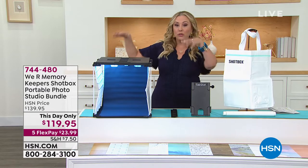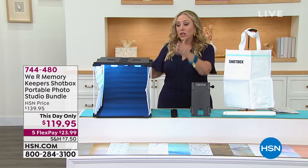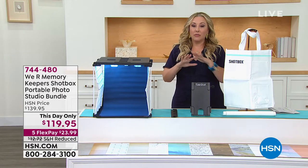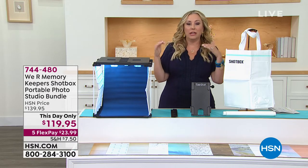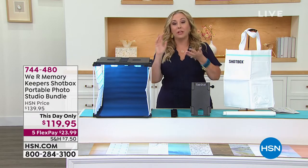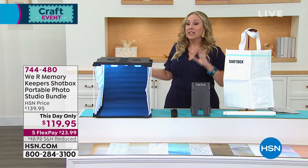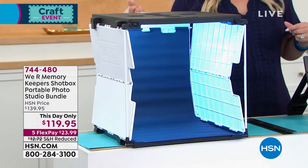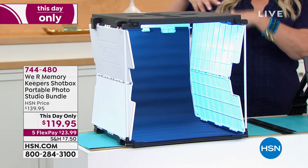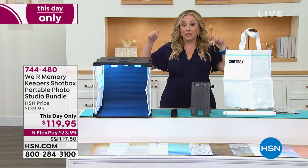You're getting everything you see here. This is the Shot Box itself — you put your item inside and take a gorgeous picture that really shows every three-dimensional detail. Maybe you do cards for weddings and want to show an example. This is a must-have and a way less expensive way to get professional pictures of your items for social media, as opposed to buying a light, a studio box, and all those things separately. This is a bundle where you're getting everything, and the price is this day only.